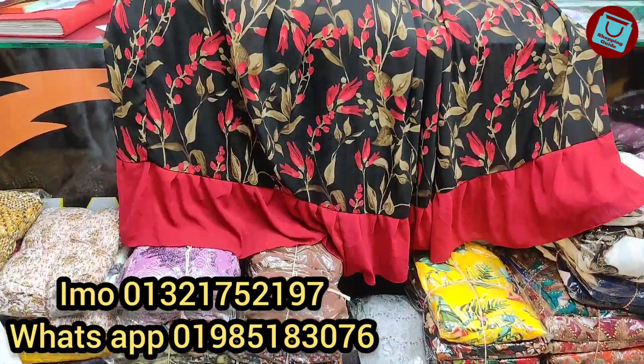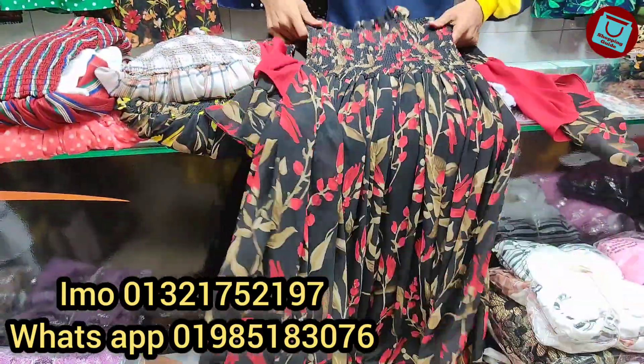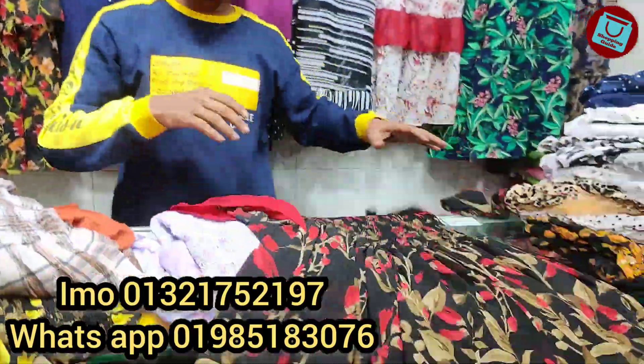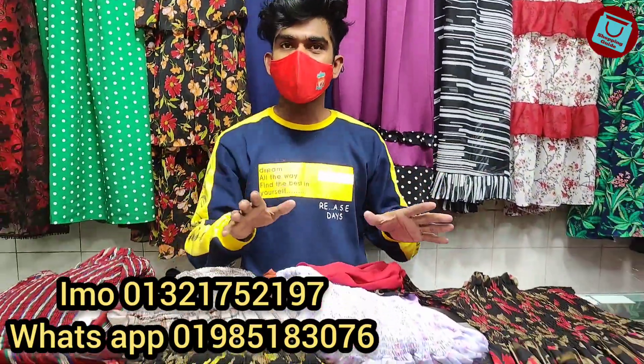What do you want to get the price? $100,000 — this is the premium quality collection. If you don't have any confusion, you don't have to worry about the price. Next we have a new collection.